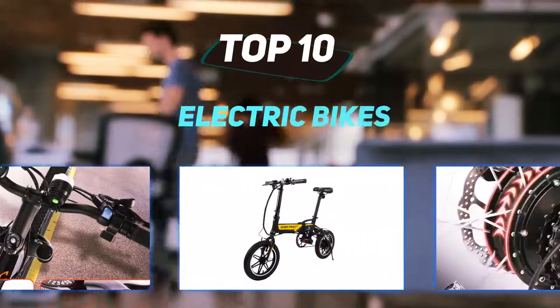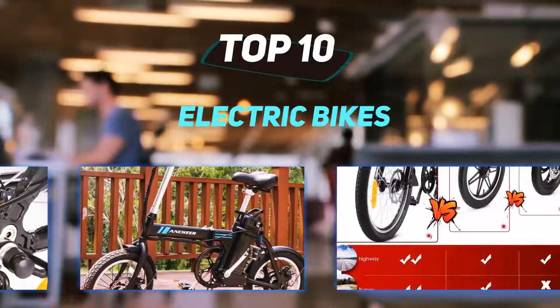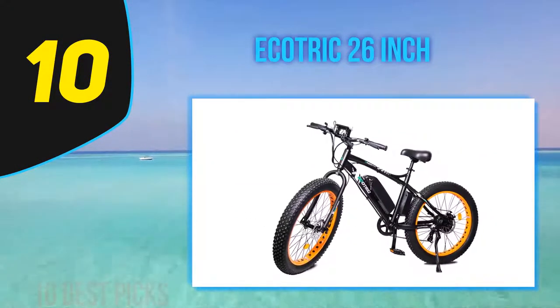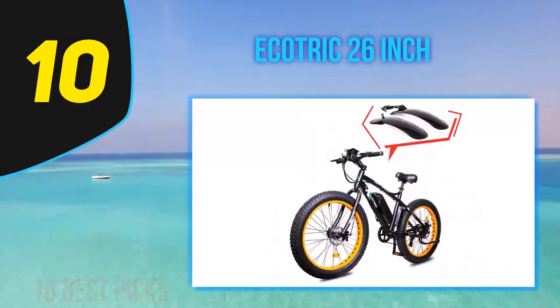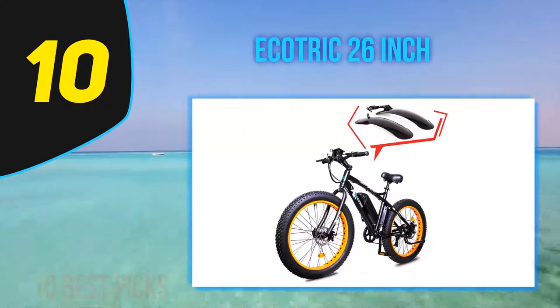10 Best Picks presents the Top 10 Best Electric Bikes. Starting at number 10: the Ecotric 26-inch. Another winner in the fat tires category, the Ecotric 26 is our favorite electric bike to ride on the beach or any other sandy surface.